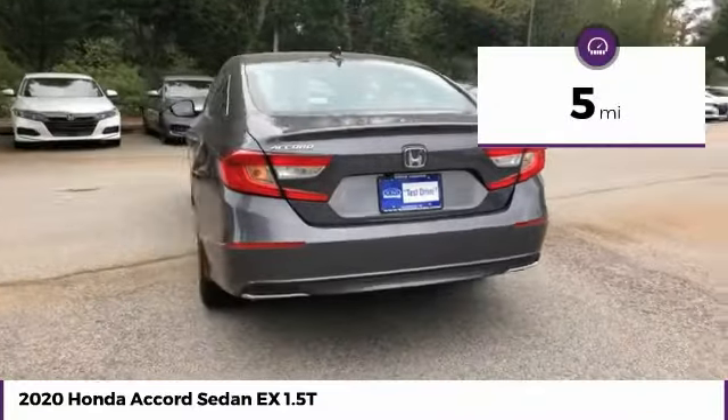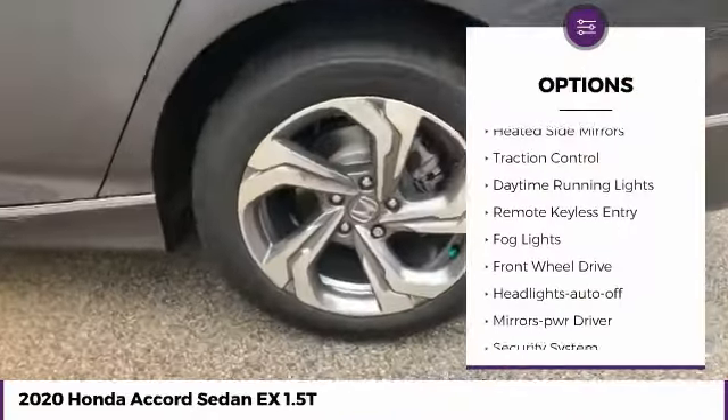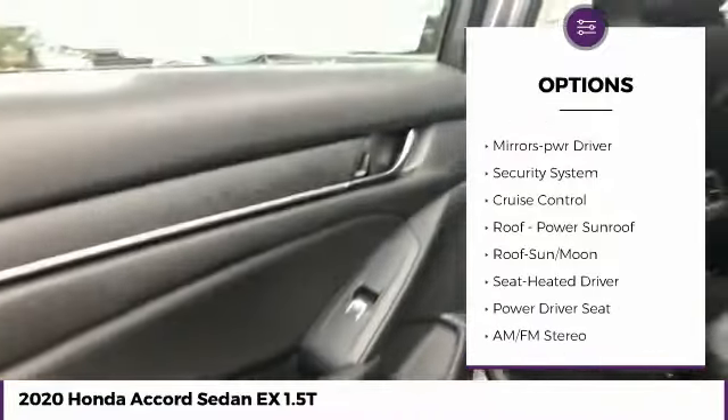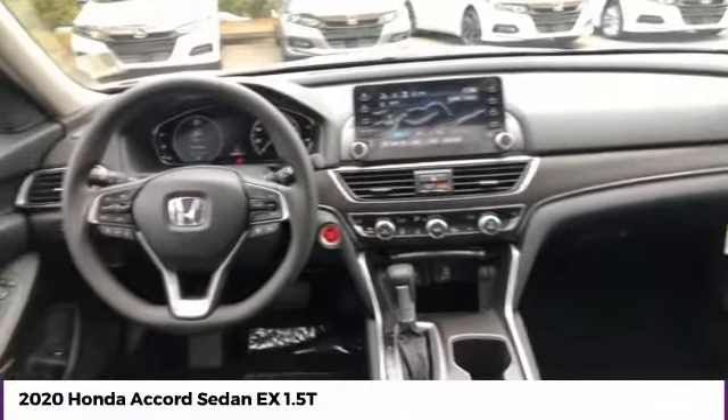This vehicle has less than 100 miles. Here are some of this vehicle's great options: heated side mirrors, traction control, daytime running lights, remote keyless entry, fog lights, FWD, headlights auto off, mirror memory, security system, cruise control.